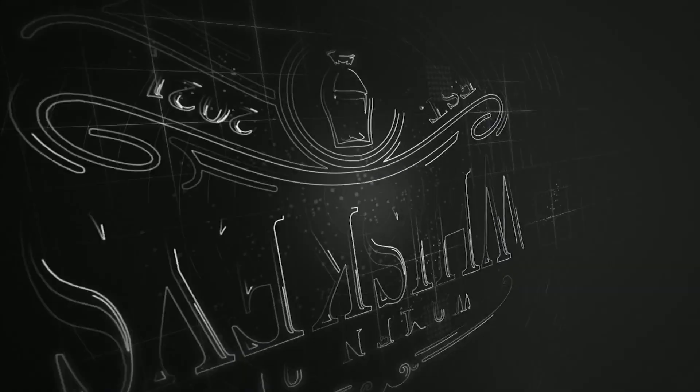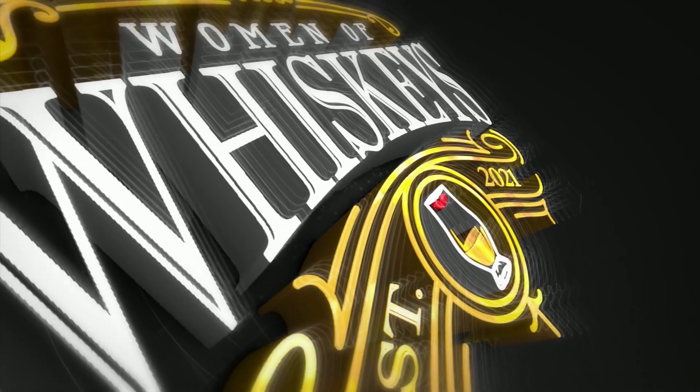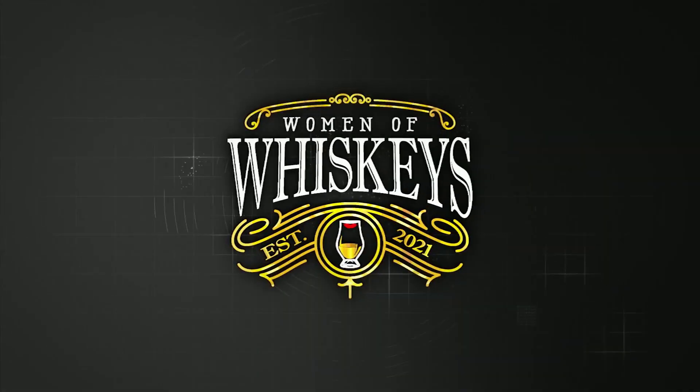Hi everyone, it's Michelle with Women and Whiskies. Thank you for joining me. On today's quick review, we're going to be talking about Indri Trini single malt Indian whiskey.